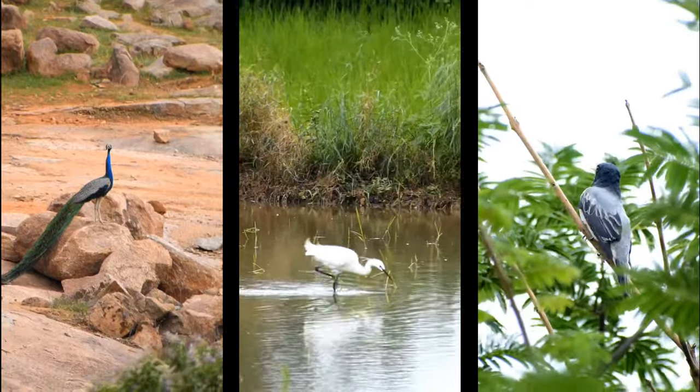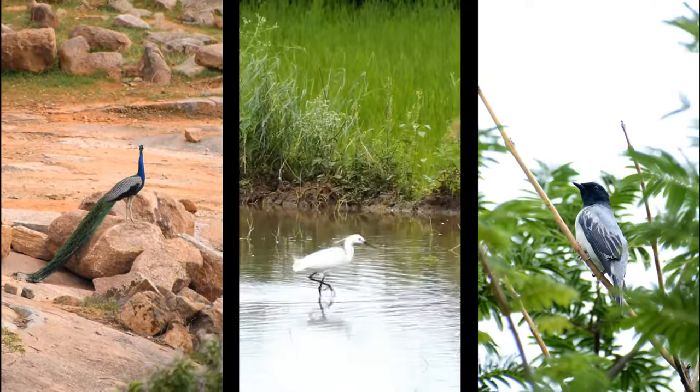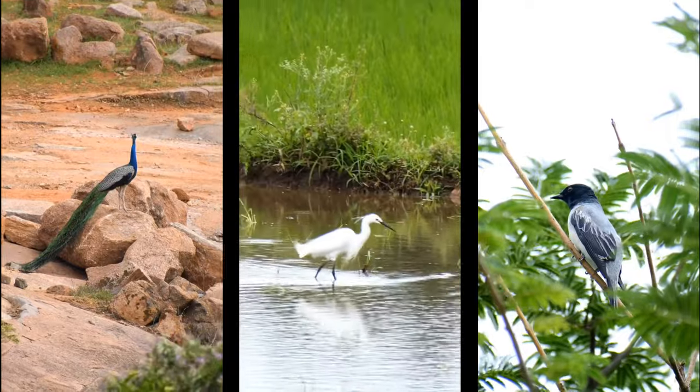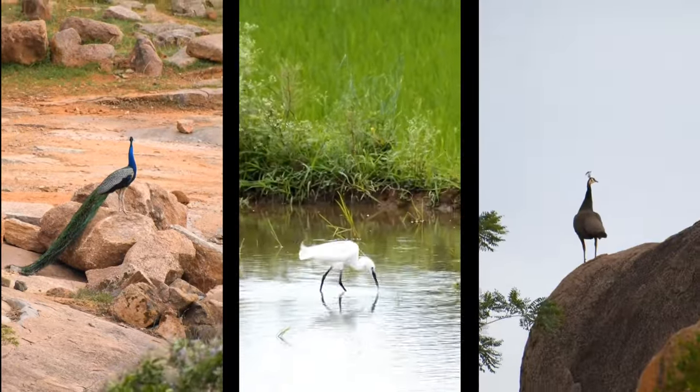The ponds are full, and the flora and fauna are also mesmerizing. We spotted peacocks, rare bird species in their unique nests, eagles, and rare sightings of many other birds and animals.